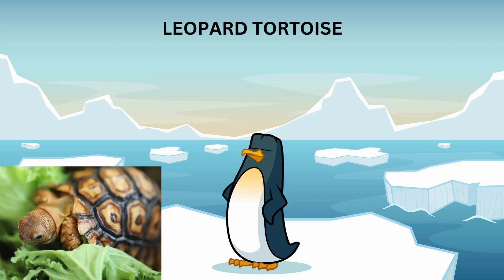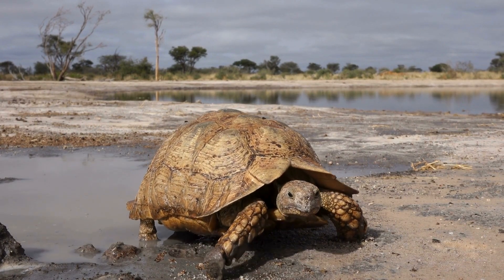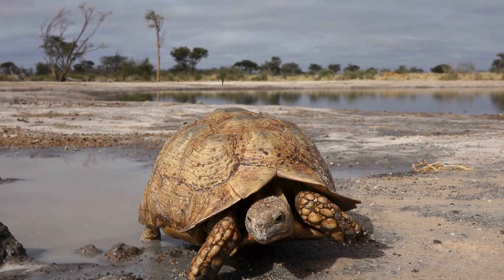The leopard tortoise, found in Africa, gets its name from its striking spotted shell. These tortoises are excellent diggers and can create burrows to escape the hot sun or find cooler temperatures.